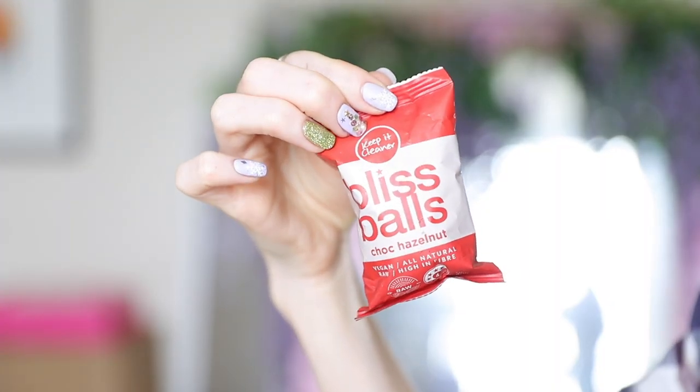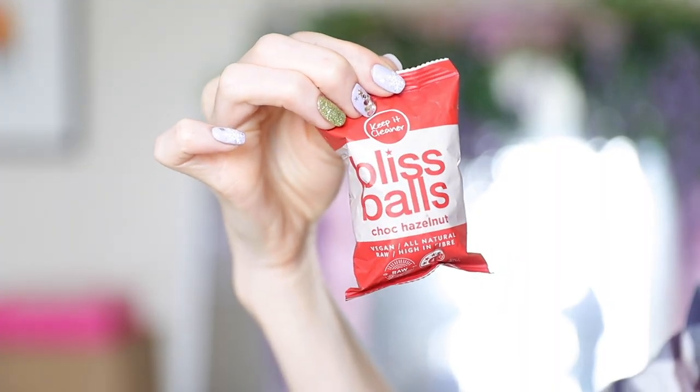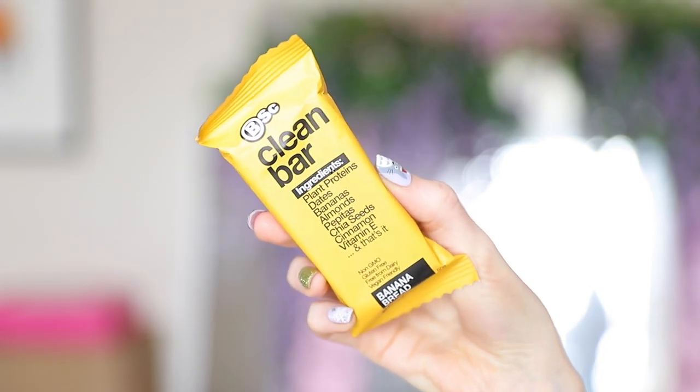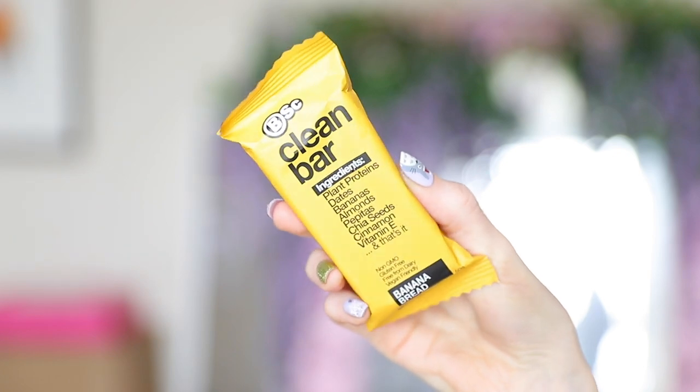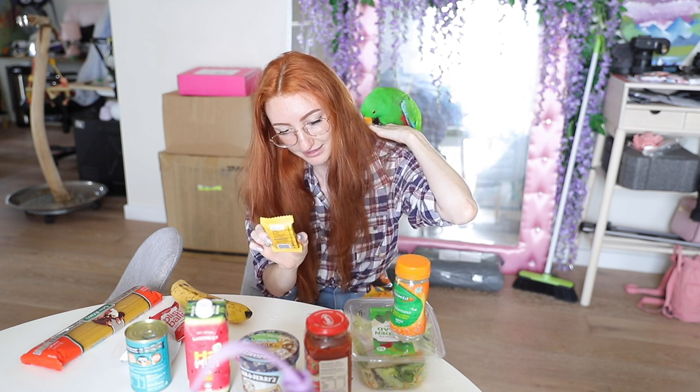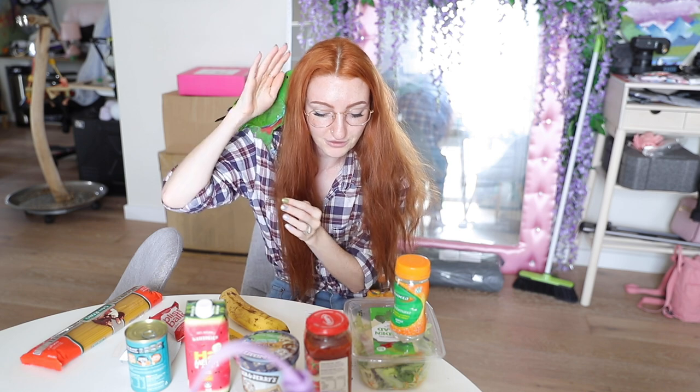Bliss Ball 40 grams, $3.50 - choc hazelnut, vegan, all natural, raw, high in fiber. This one was $4.50 - the Clean Bar. Ingredients: plant proteins, dates, bananas, almonds, pepitas, chia seeds, cinnamon, vitamin E. Non-GMO, gluten-free, free from dairy, vegan-friendly, and it's banana bread flavor. Obviously I couldn't have a slice of banana bread for breakfast, so I'll start my day with this. And the last thing I got was a banana for $1. That's the day's worth of vegan food - all of that came to $53. That's... I feel ill. Welcome to Australia. You guys wonder why I like Japan so much.